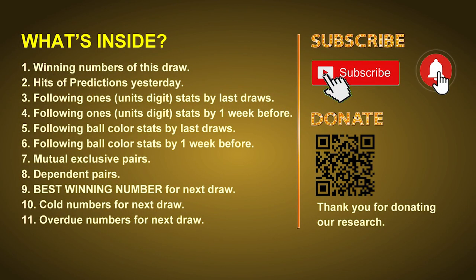Good afternoon my friends, welcome to UK 49's Tea Time Club. Here we share statistics and probability of UK 49's tea time winning numbers and maybe give you some inspiration for numbers of the next draw. Please like, share and subscribe our channel if you like it, and don't hesitate to leave us comments. In this video we will tell you the draw result today and review hits of predictions we made yesterday, then we will do some math to find out the best ball color and even best winning numbers for next draw. After that, we will give you some tips on mutual exclusive pairs, dependent pairs, cold numbers and overdue numbers for next draw.